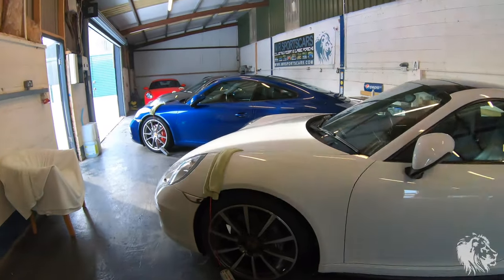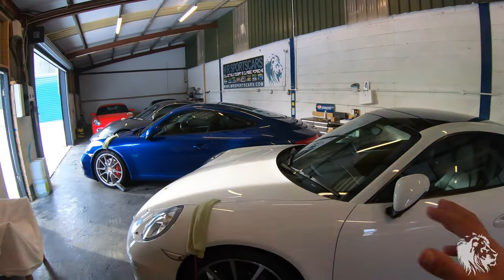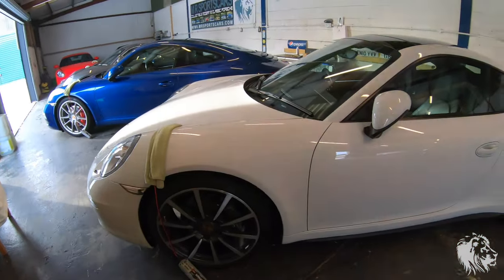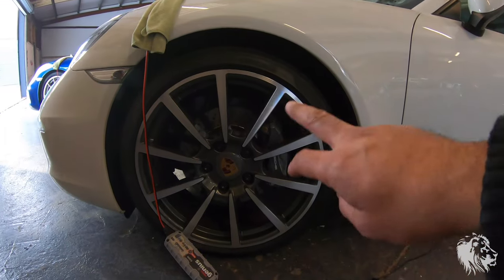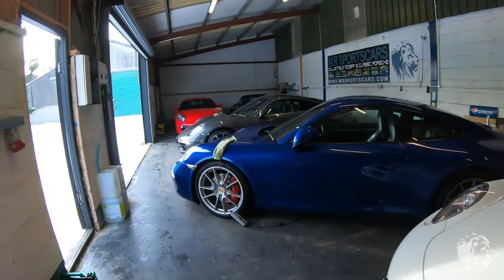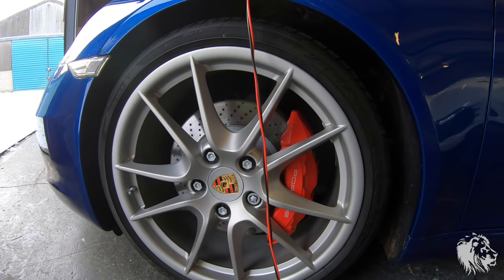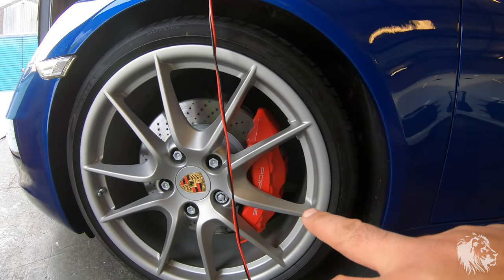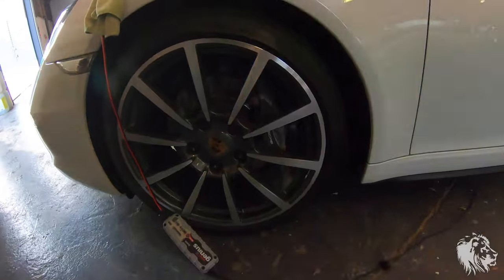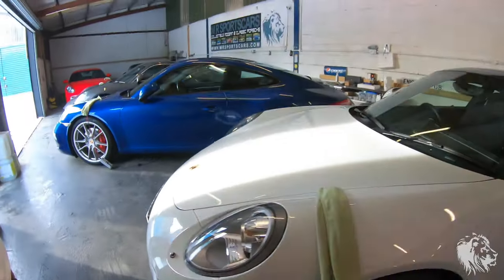The brake setup is also different. You've got smaller calipers at the front on the Carrera models - it doesn't mean they're inferior in stopping power, they've got plenty of stopping power for UK roads. On a track day you might notice more fade resistance on the S models. The S calipers look quite a bit bigger and chunkier. The discs are the same size but it comes down to piston count - I believe there are six pistons in the S caliper, whereas the Carrera has four, two visible and two on the inside.